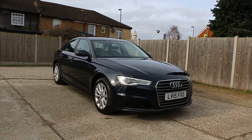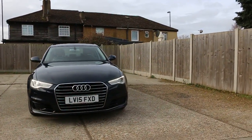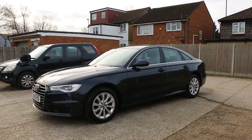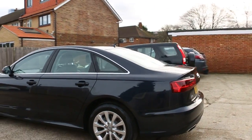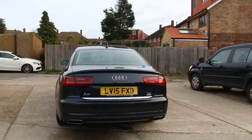Now available at McCarty Cars: Audi A6, 15-plate, 2015. It has front daytime running lights, front parking sensors, rear parking sensors, and is the TDI Ultra.